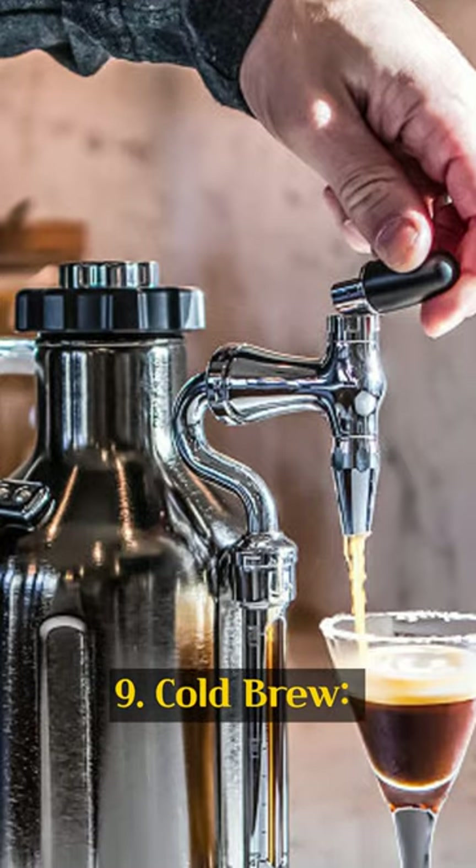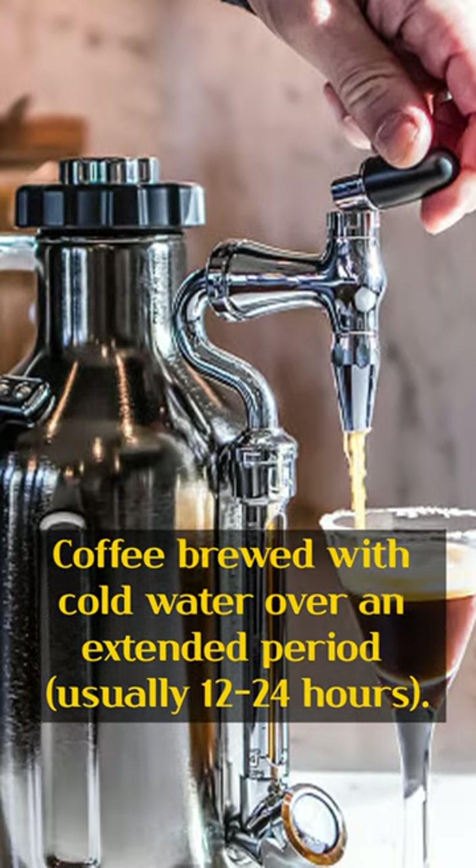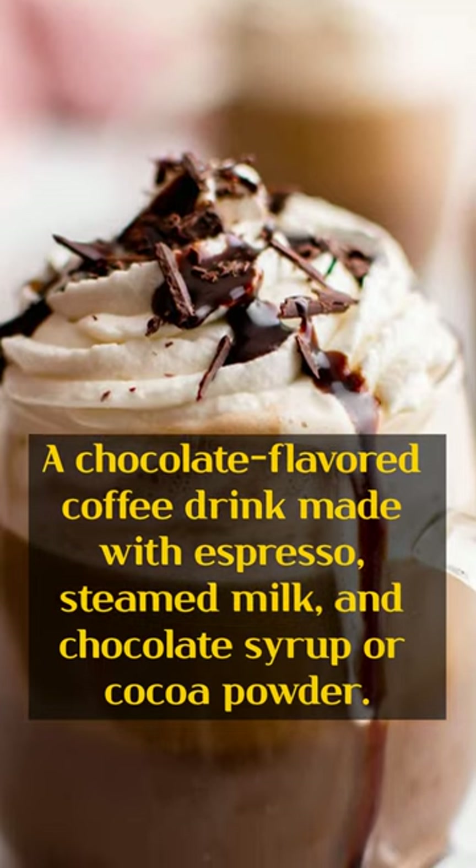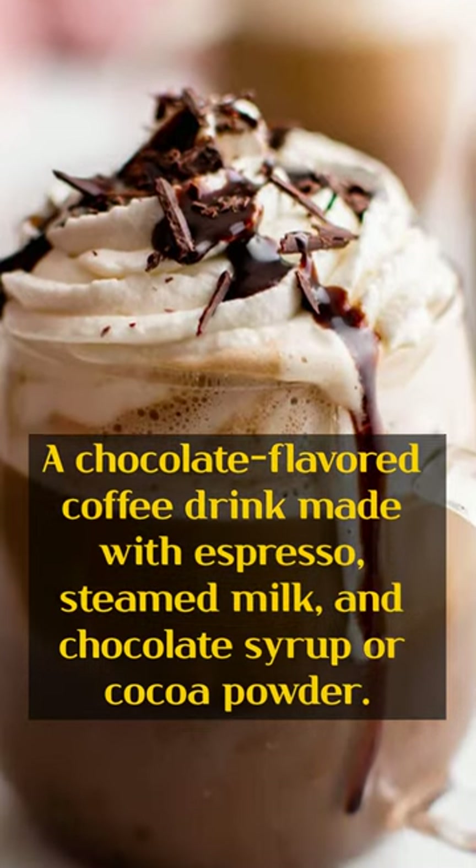9. Cold brew. Coffee brewed with cold water over an extended period, usually 12 to 24 hours. 10. Mocha. A chocolate-flavored coffee drink made with espresso, steamed milk, and chocolate syrup or cocoa powder.